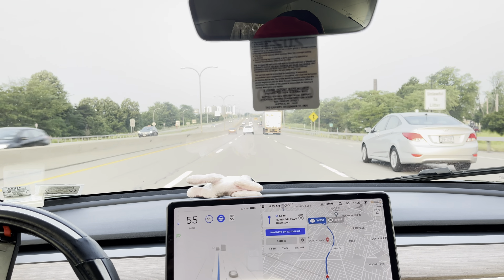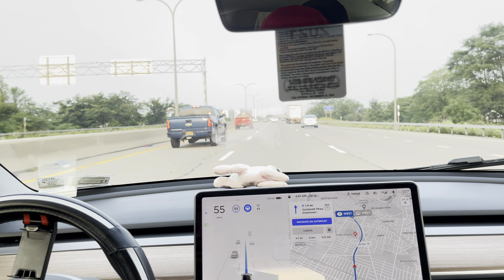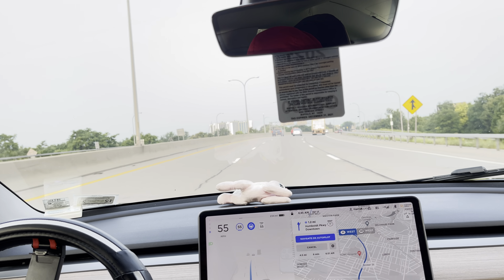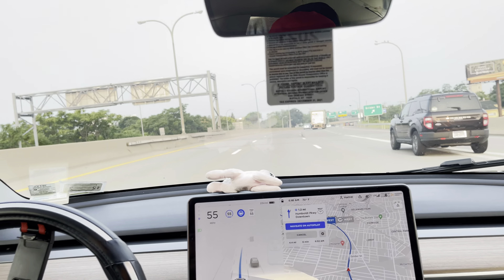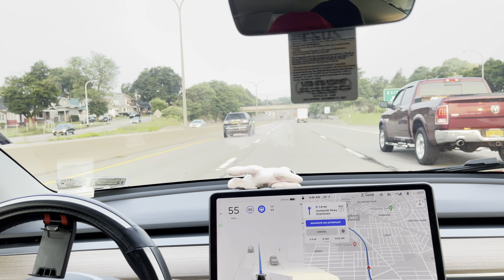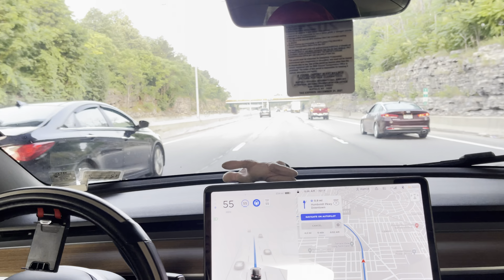The only thing I've noticed is when you reach the inner city, navigation on autopilot gets cancelled. Early mornings I'm still trying to wake up. What's very impressive is that when I bought this car two or three years ago, I've seen so many improvements.